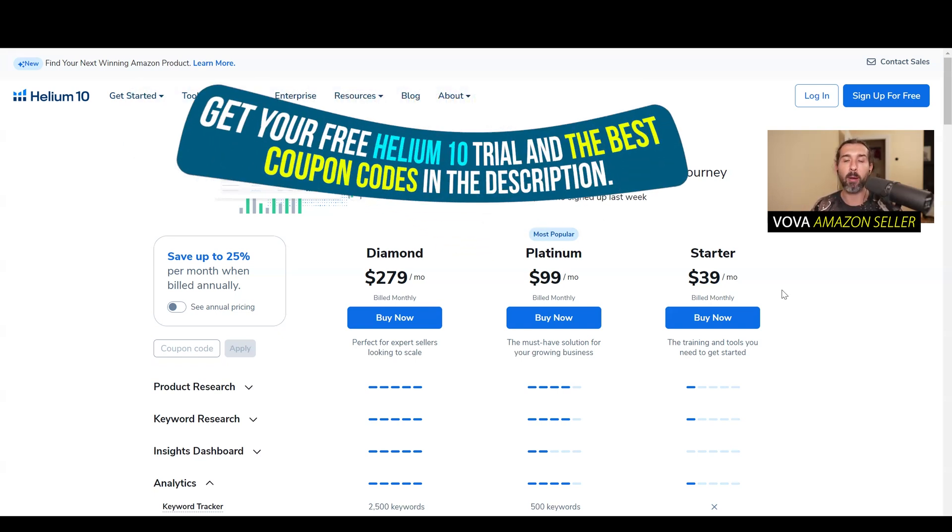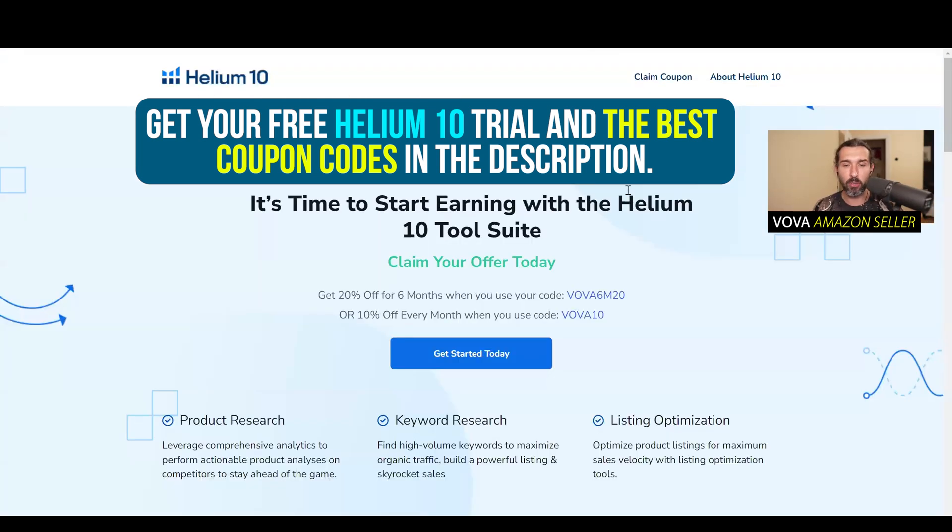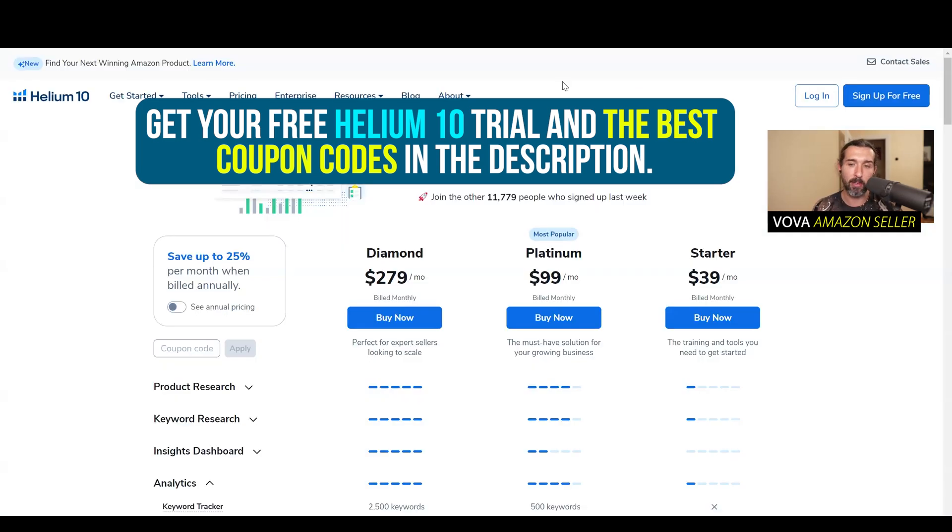Also in the description, I'm going to have an affiliate link for you that is going to grant you a Helium 10 free account and trial with the best discounts and the best coupon codes for Helium 10 as well, so you can save money on all those plans. Now, is Starter actually worth it? There are two things in my opinion that are good about the Starter — let's go through them.